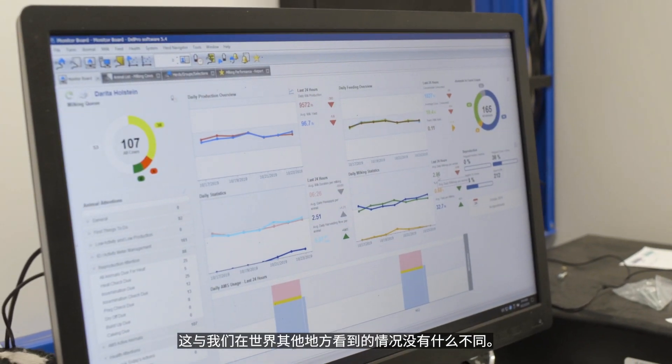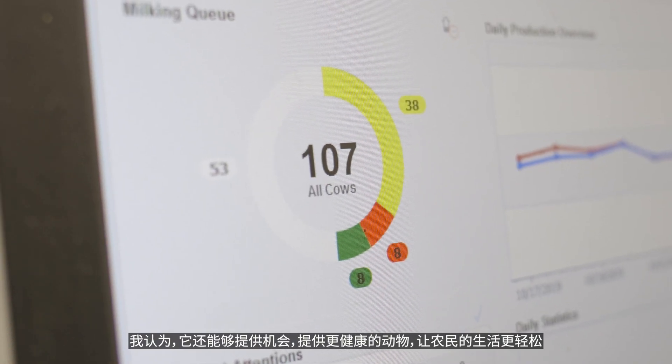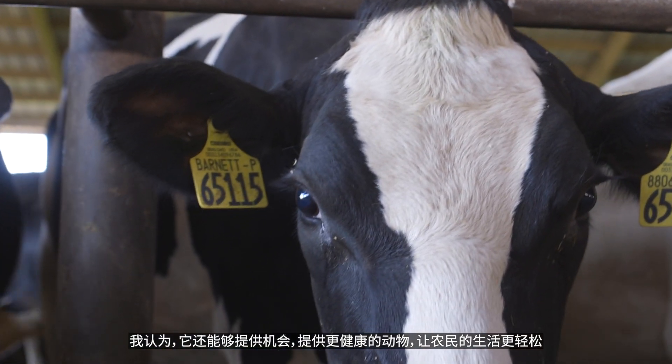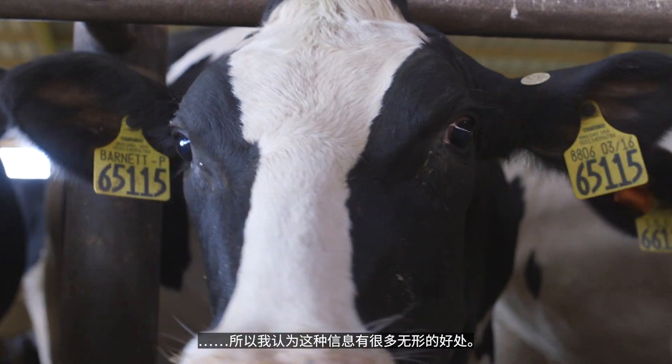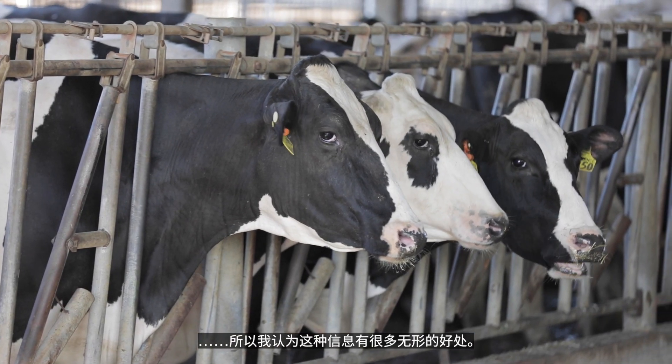Data will be a source of competitive advantage for dairy producers. Those that are able to use data the best are going to be the most competitive, not unlike what we see in every other part of the world. It's also going to provide opportunities for healthier animals and to make the lives of the farmer a little bit easier. There are a whole lot of intangible benefits to this kind of information.